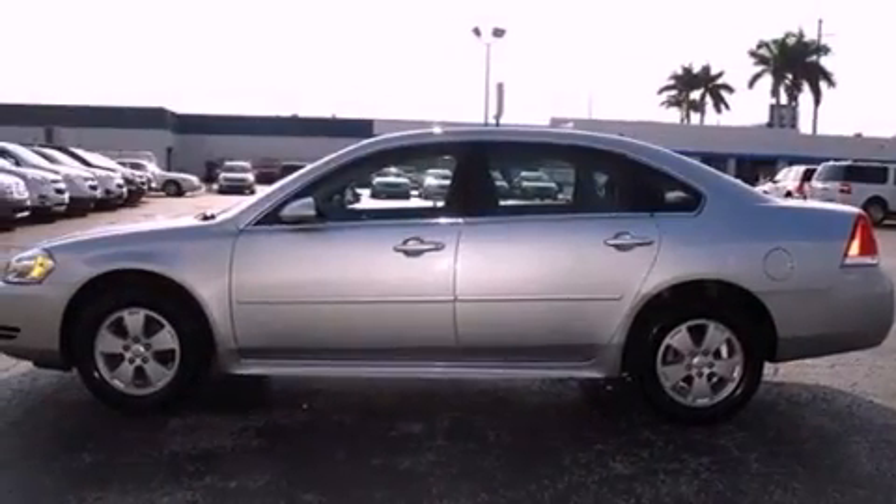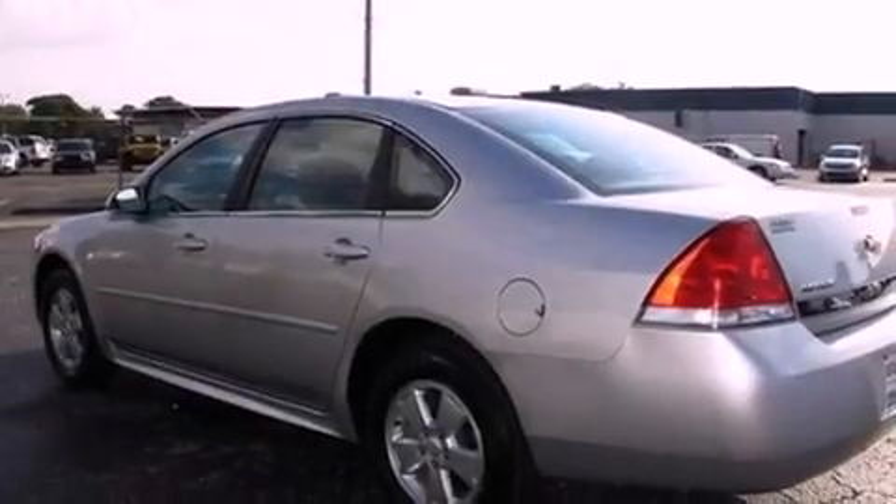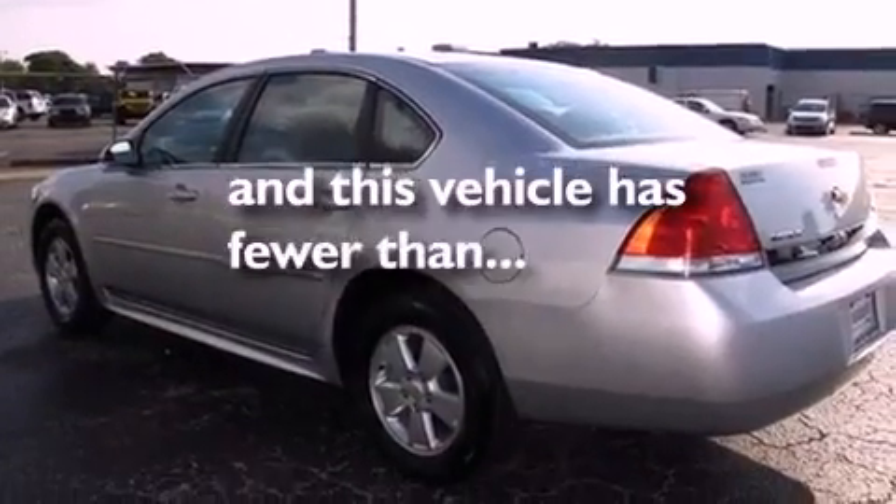An engine immobilizer theft deterrent system, an anti-lock braking system, a power driver's seat, and this vehicle has fewer than 33,000 miles on the odometer.